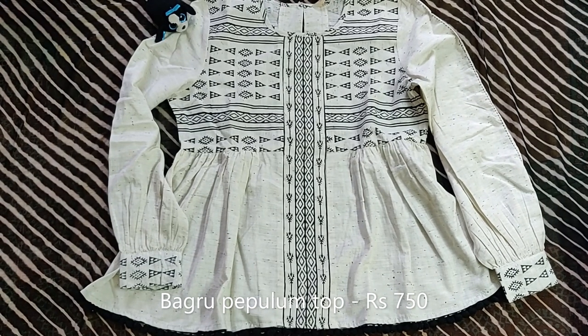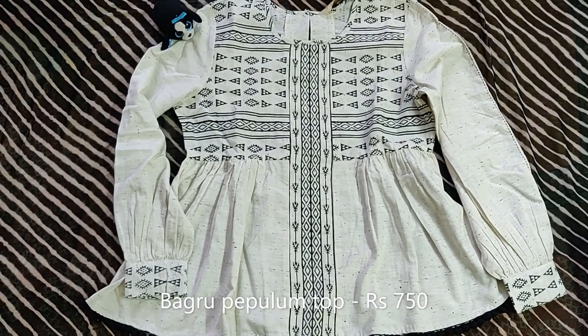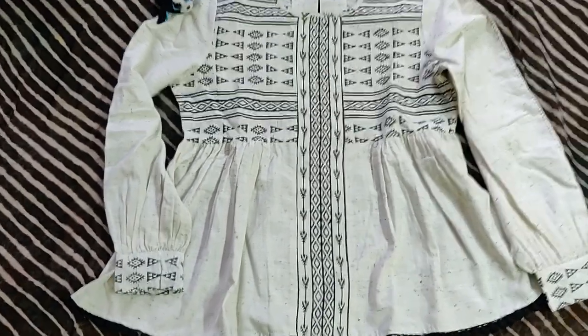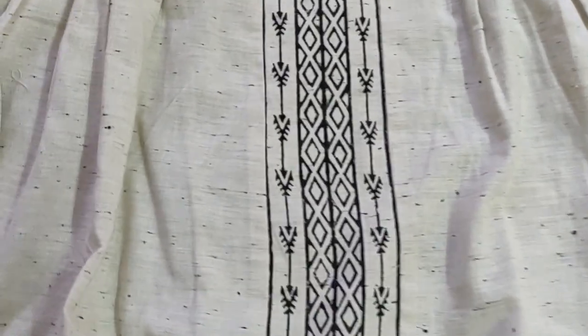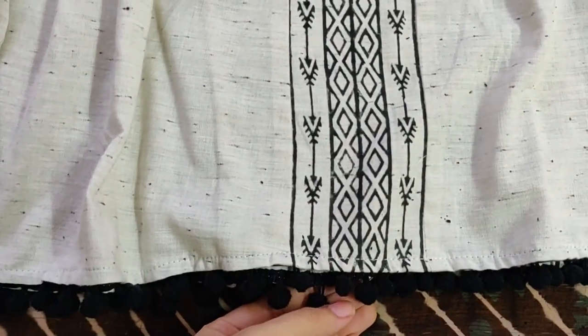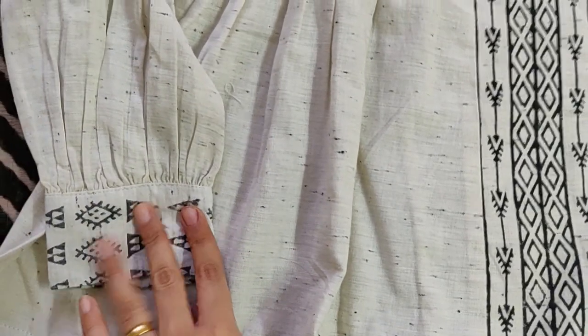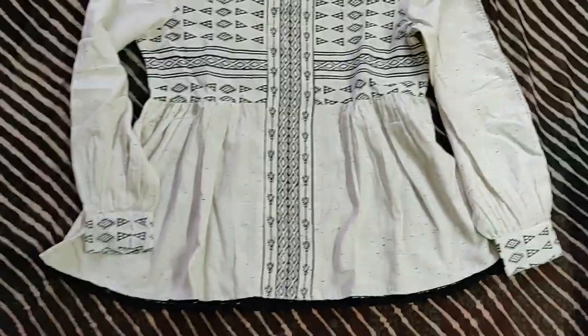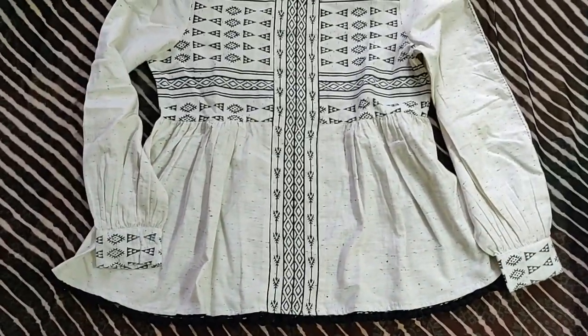This is a Bagaru top and the art is from Madhya Pradesh. The style of the top is peplum and the size is small. In the details, it has pom poms at the bottom and the sleeves are really well designed. The way the art and the style are combined in this top is amazing.